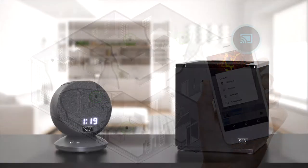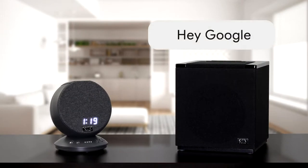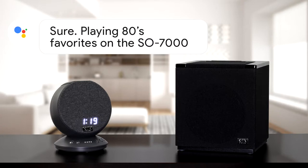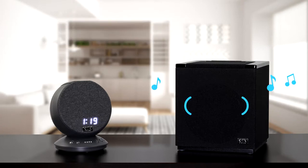Control any compatible smart speaker with the SO2000, including all Solus models that feature Chromecast built-in. Change the music, adjust the volume, or stop playback with your voice.